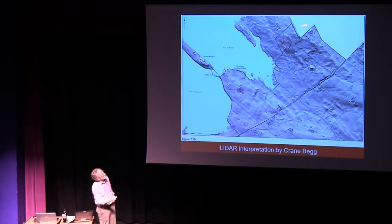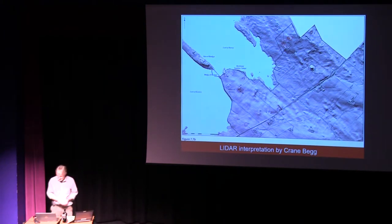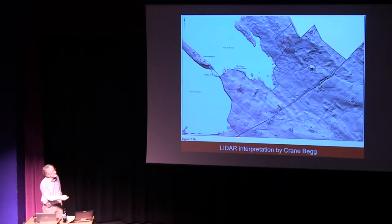From the LIDAR image you get a sense of some of the things which have been missed — for instance, the enclosure over Bigging seems to be the focus for a whole set of field systems. But every hump and bump and lump isn't necessarily archaeology — though knowing Orkney, it probably is.